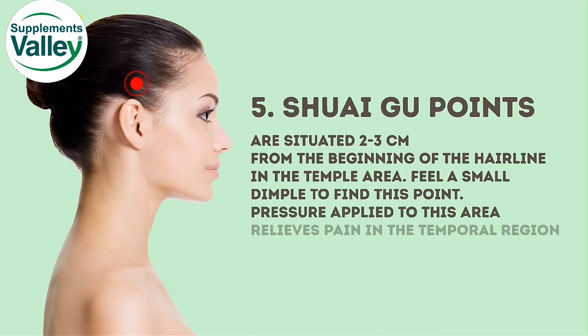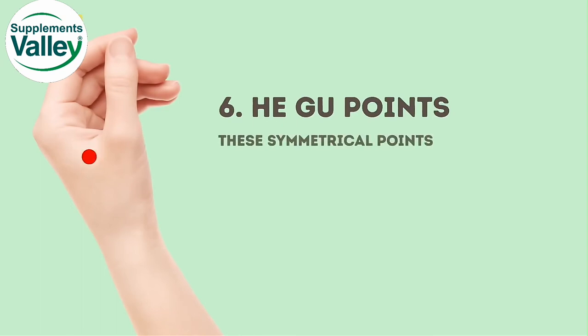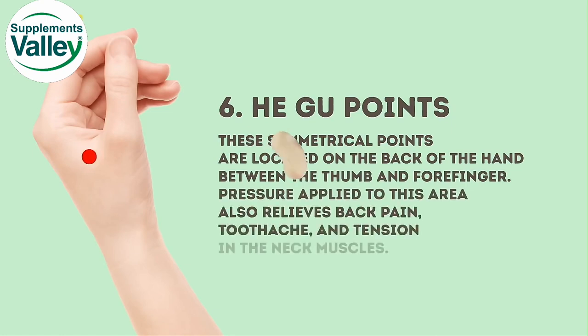Pressure applied to this area relieves pain in the temporal region and eye fatigue. The last ones are the Higu points. These symmetrical points are located on the back of the hand, between the thumb and forefinger. Pressure applied here also relieves back pain, toothache, and tension in the neck muscles.